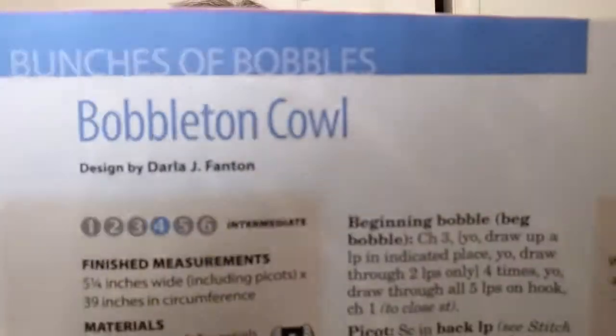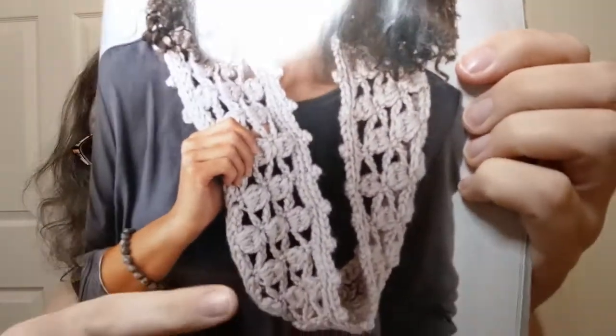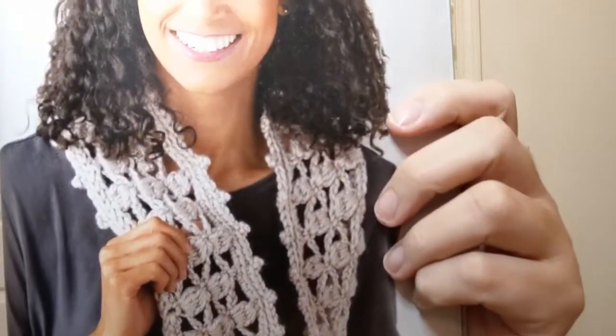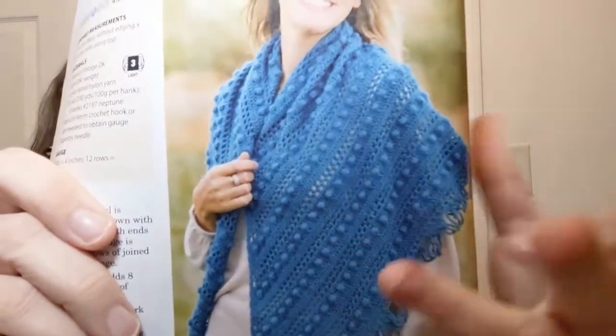I'm going to show you the name of this so you know I'm not making it up — the Bobbleton Cowl. Y'all, stop the baubles before somebody gets hurt! It's cute though, and it's done in a five bulky — Red Heart Soft Essentials Bulky — probably works up in like five minutes for some people, but it's an intermediate. It's a little decorative piece, definitely not going to keep you warm. And this is the Bozeman Shawl — the one from the front! Really pretty with the lines of baubles. Yes, the baubles are pretty, but that's a lot of baubles. It's done in a three, so it's doable by even people like me.